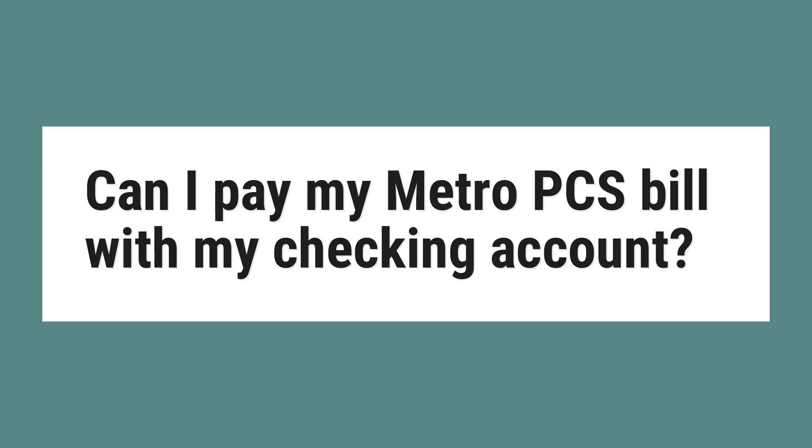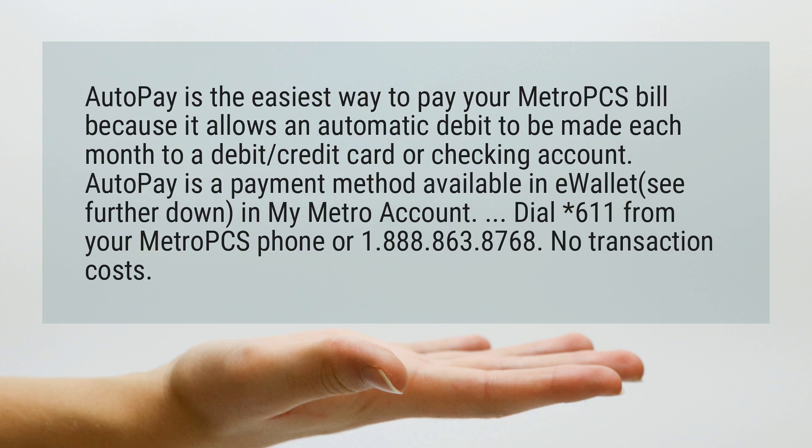Can I pay my Metro PCS bill with my checking account? Autopay is the easiest way to pay your Metro PCS bill because it allows an automatic debit to be made each month to a debit, credit card, or checking account. Autopay is a payment method available in eWallet, see further down, in my Metro account.